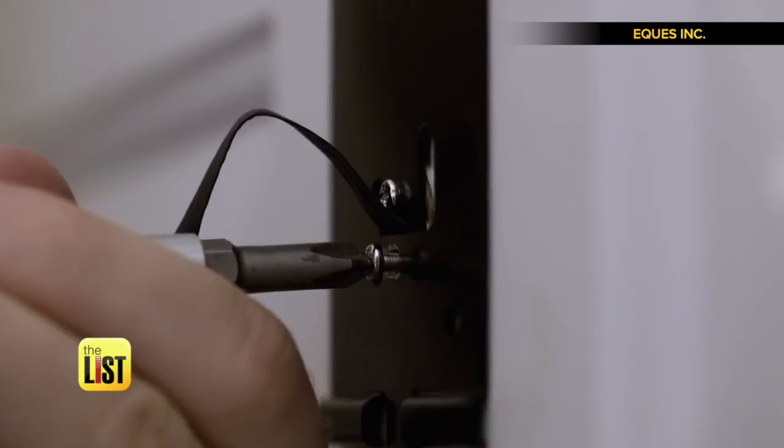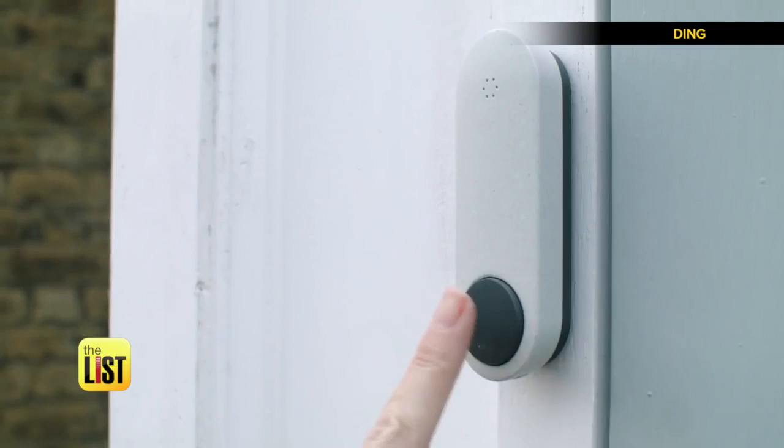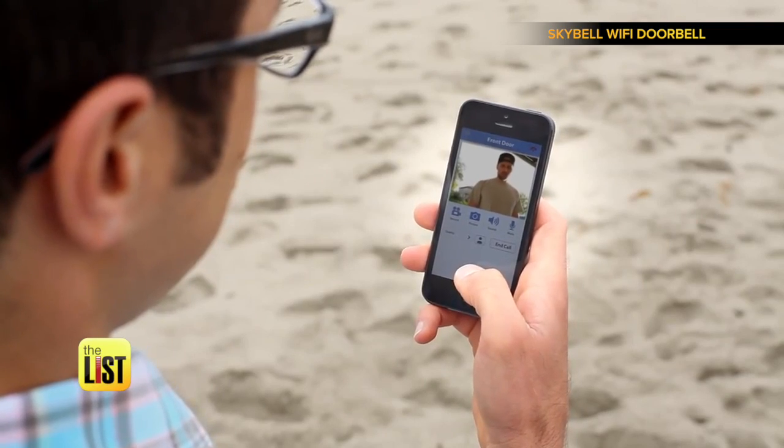The company says installation is easy — it can be done in less than five minutes and connects directly to your home Wi-Fi. Order View now for around $250. Teched-up doorbells on the tech list.